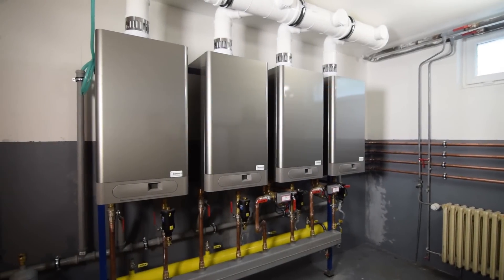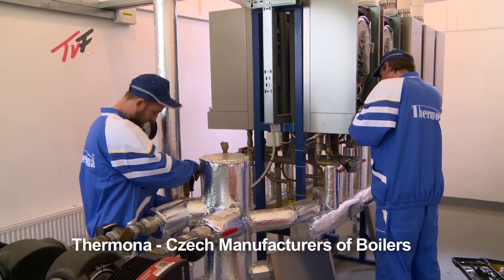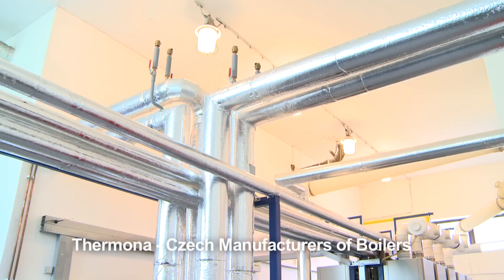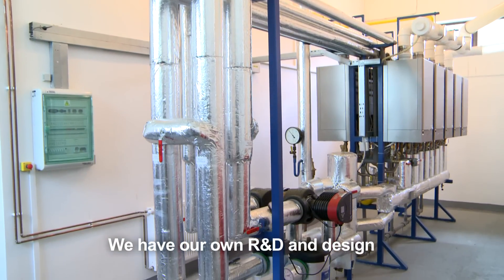The wide range of various types of gas and electric boilers produced and supplied by Thermona includes higher performance gas and electric boilers. Such boilers are also extremely suited to being connected to cascade boiler rooms.